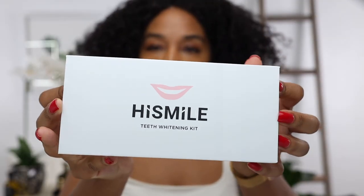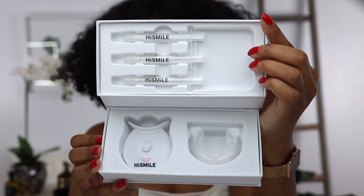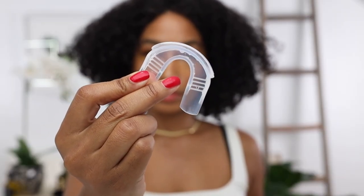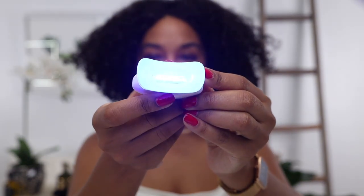Let's talk about what it claims. The High Smile teeth whitening kit claims to deliver results in six days. It's formulated with a peroxide-free active whitening ingredient that whitens and brightens your teeth without any pain or sensitivity. The price is $59.99 and it comes with a money-back guarantee, which we like.